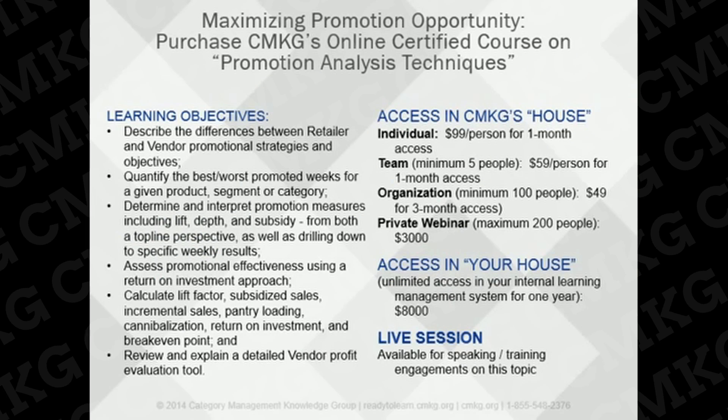We've now given you a preview of our certified course on promotion analysis techniques, which is an important tactic to understand and be able to evaluate. There are many options for purchasing this course. The online course is available through Our House, Category Management Knowledge Group's state-of-the-art online training center. We can also run a private webinar for up to 200 people for a cost of $3,000, or a live session at a national or team meeting. For larger organizations, we can also make the course available within your own internal learning management system.